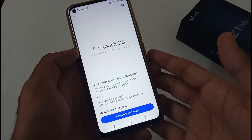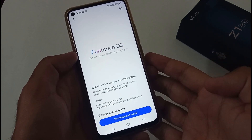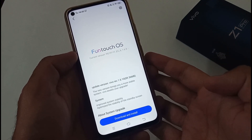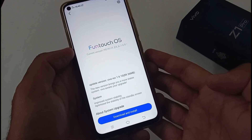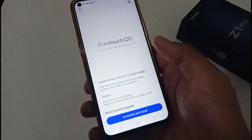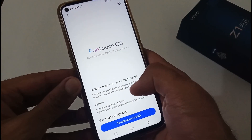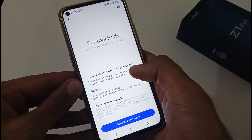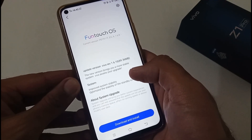Hey guys, Inder this side from 24x7 Everything, hope you all are doing great. We are back with another video, and this time it's on Vivo's latest update, version 1.6.10, which is approximately 19MB. It's really good that Vivo keeps providing updates for this particular phone, the Vivo Z1 Pro.